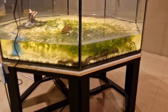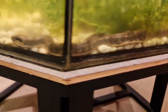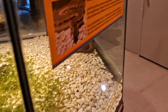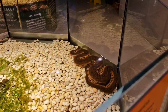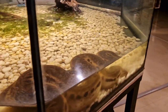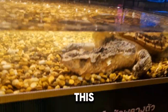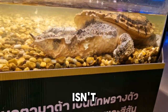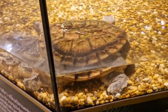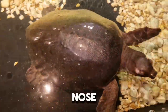Hello there. This is an elephant trunk snake. Whose tail is it? This is a Matamata turtle. Isn't it gorgeous? And this is a pig-nosed turtle.